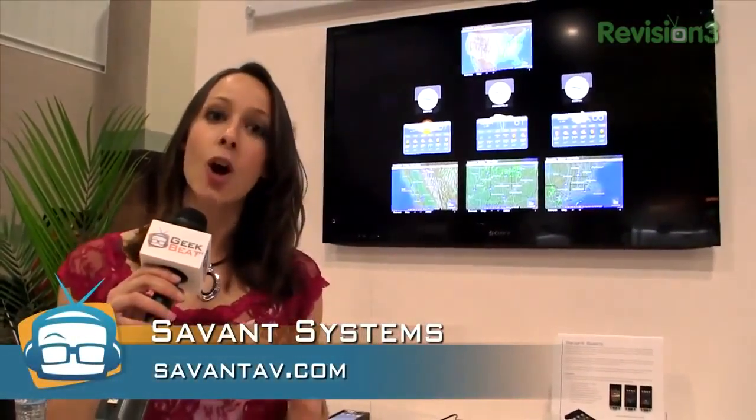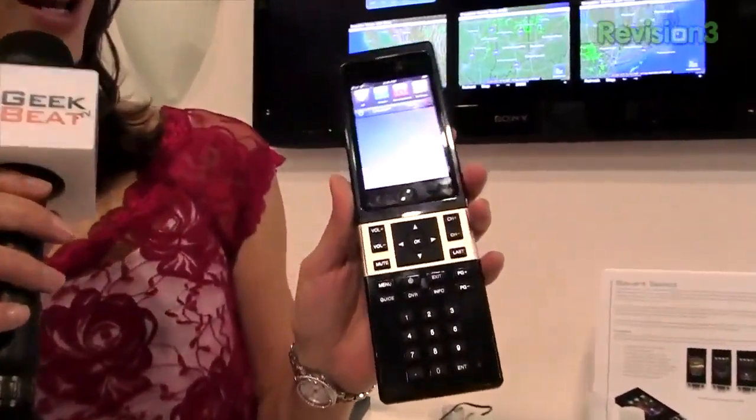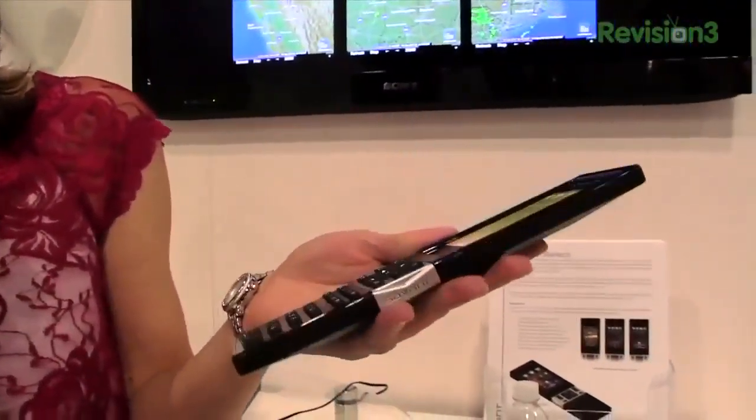If you've been watching for a while, you know the name Savant. They were actually one of the first companies, if not the first, to integrate home automation with Apple products — Mac minis, for example. And right here we have the Savant Select. I've actually shown this to you before; it was a prototype and not in production, and now it is finally being released into the wild.